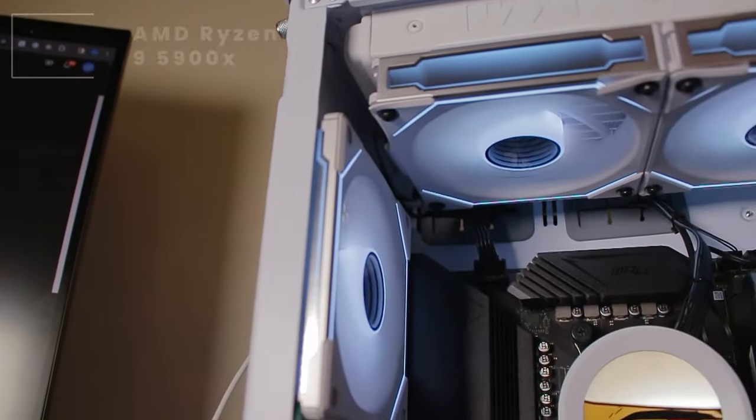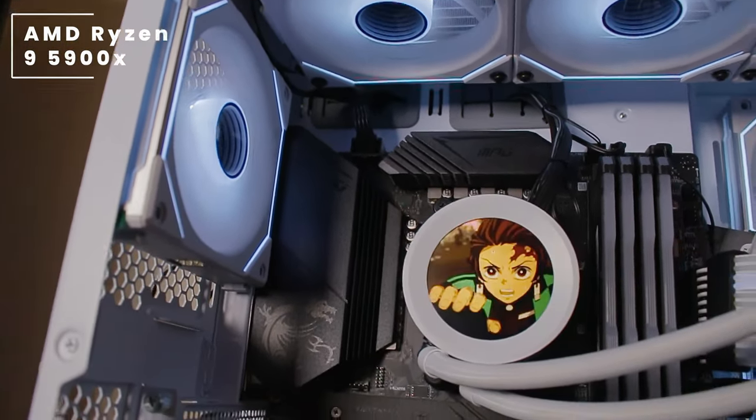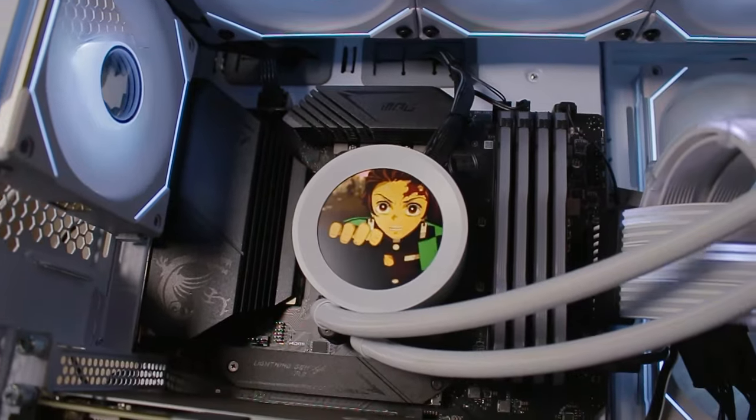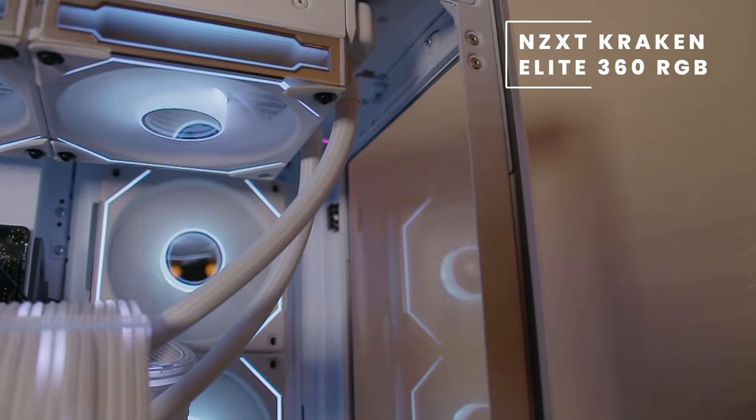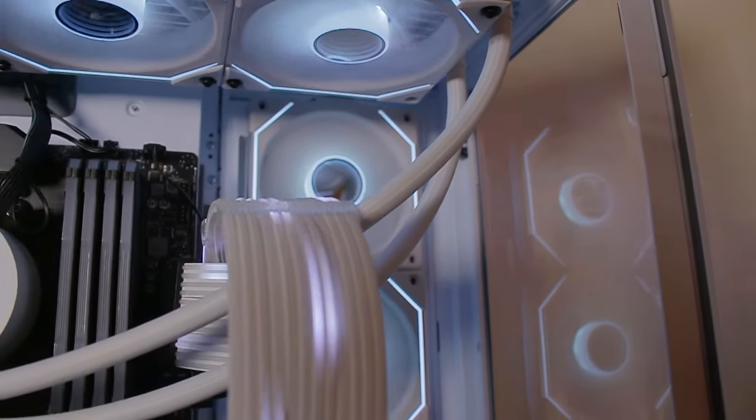Inside the case, we have an AMD Ryzen 9 5900X, which is a 12-core, 24-thread CPU. And cooling this behemoth of a CPU, we have the NZXT Kraken Elite 360 RGB AIO cooler.